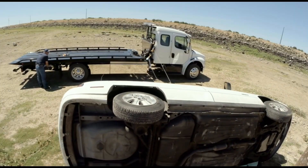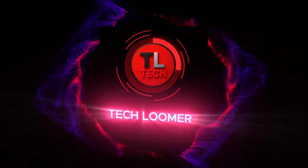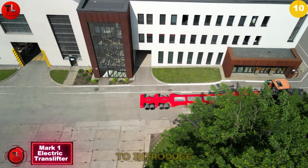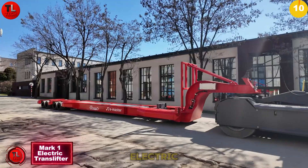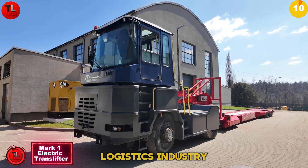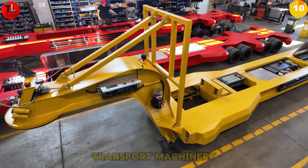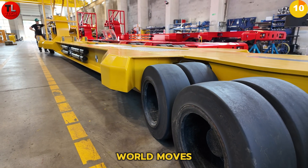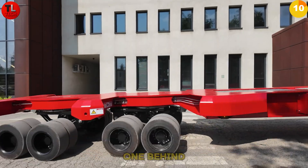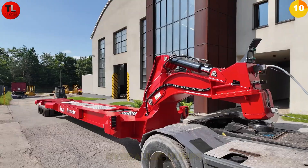I'm thrilled to introduce the new Mark One Electric Translifter, our battery-based solution for the logistics industry. AND T Group has over 20 years of experience building heavy transport machinery. As the world moves away from fossil fuels, we're leading this transition with machines like the one behind me.